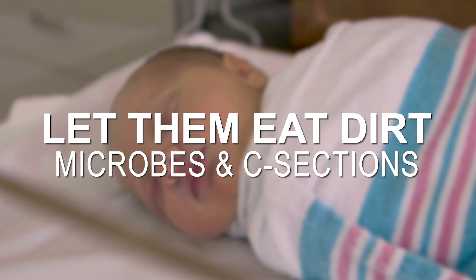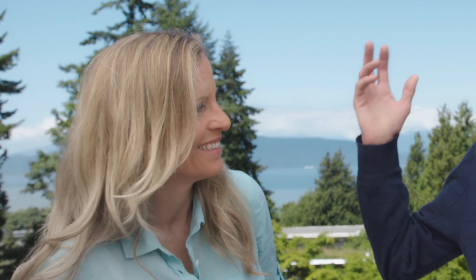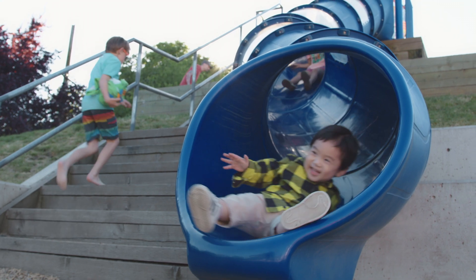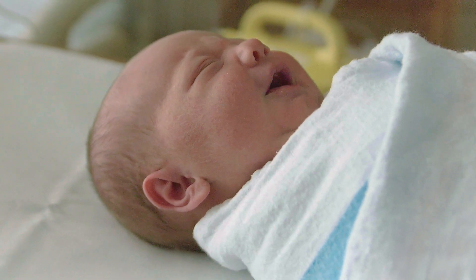Birth is a very messy process and ironically this is important. I jokingly say that the best birthday present you ever give your kid is the very first one — this big dose of vaginal fecal microbes. That's really important because it kicks up the immune system, gets the digestive tract going, and gets the brain going.